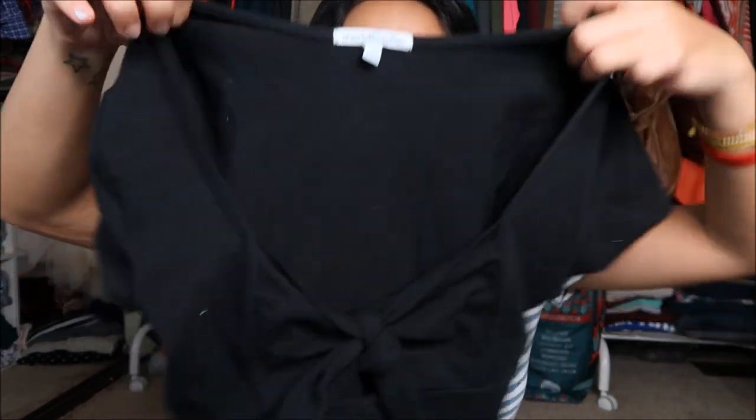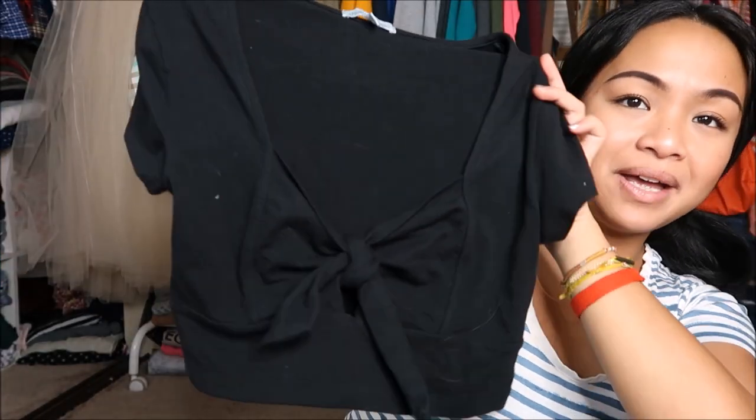The next thing that I have is by Charlotte Russe and this is in a size medium. It is a black crop top that has a little tie in the middle. Actually pretty cool — I like how that fits.